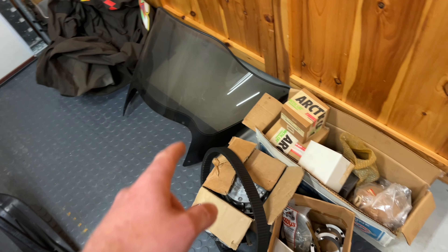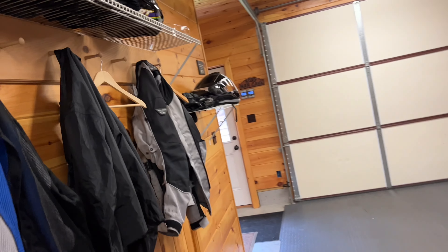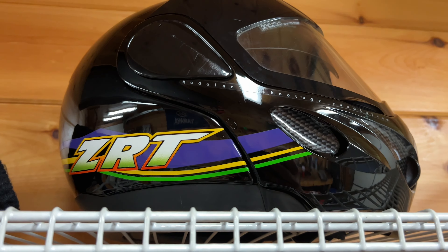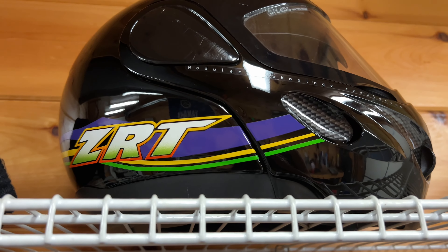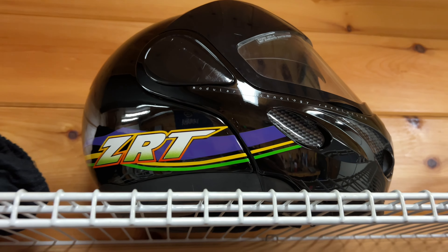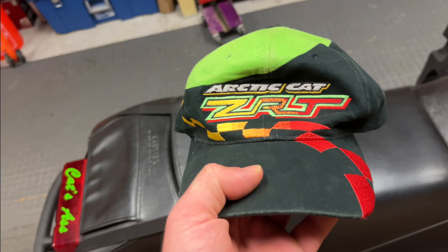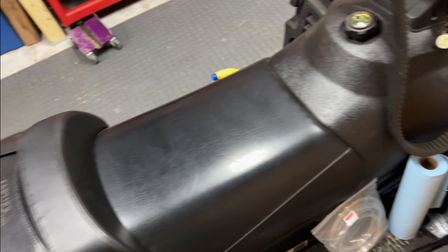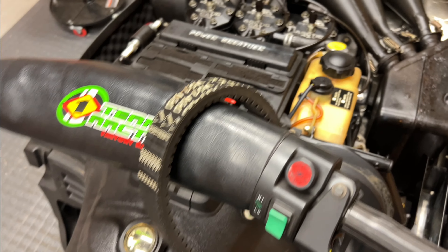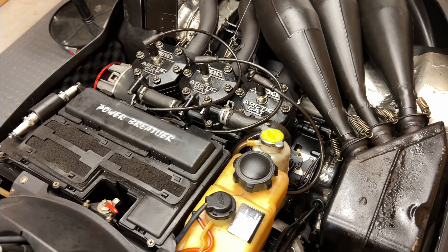Right now we're at the cover, extra windshield and all these parts he threw in. He also threw in the helmet that he had with it — I've never even seen one of these helmets before. He threw in that helmet, this ZRT hat — everything that he's got and documented with this thing. It's absolutely nuts.